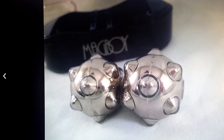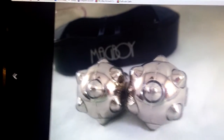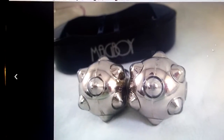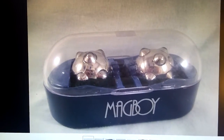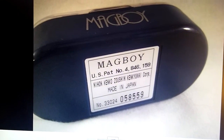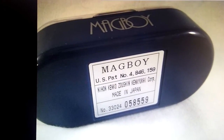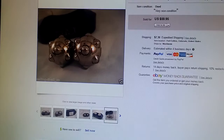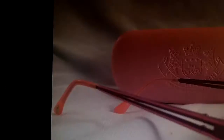This was a cool one — it was a grab bag at Goodwill, marked three or four dollars. It had a bunch of junk in it, some little figurines and stuff, but these were in there. They are magnetic massage balls made by Magboy, and these sold for $60.